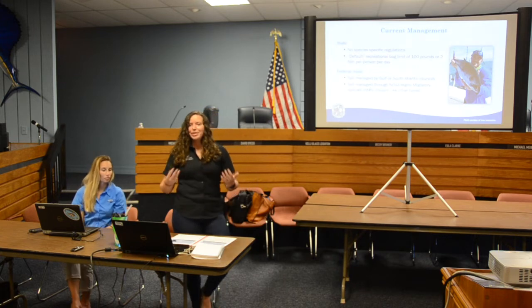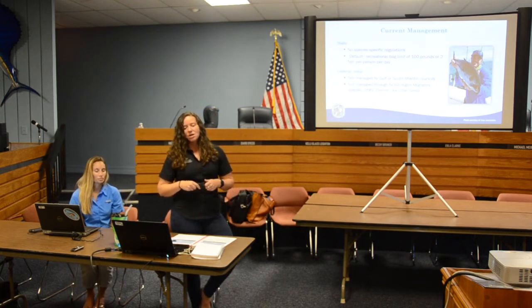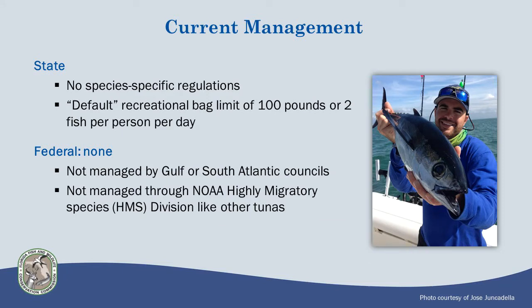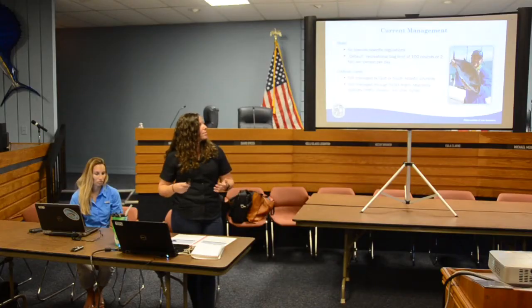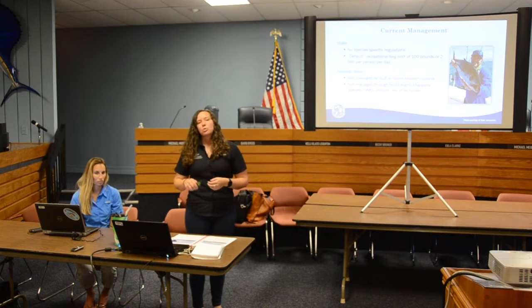The current management of this fishery is pretty simple. We do not have species-specific regulations with FWC. There is a default recreational bag limit in Florida statutes that applies: 100 pounds or two fish per person per day, whichever is greater. So if you're catching 10-pound fish you can catch 10 of them. It is also not a highly migratory species, so it's not managed by the NOAA Highly Migratory Species division like most other tunas are.